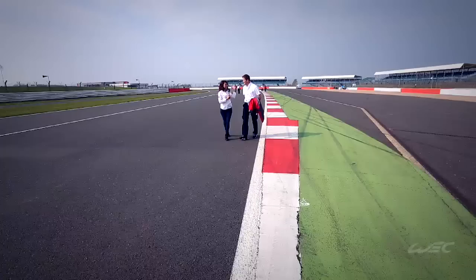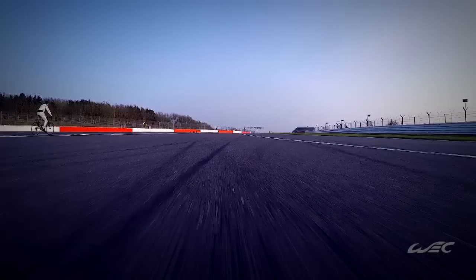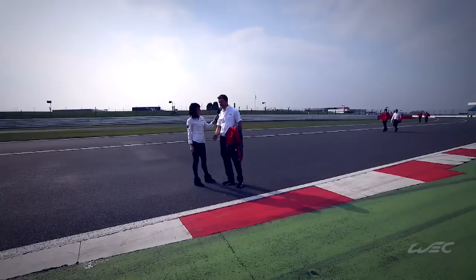Marcel, we've just come out of that long straight into Copse — what are you looking at when you're walking around the circuit? Especially here I look at the outside, the curbs — how tall they are, if anything has changed.